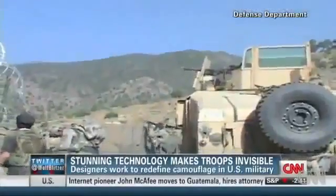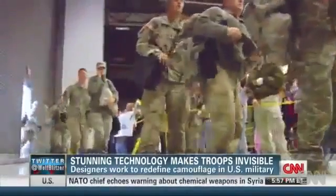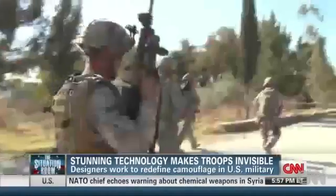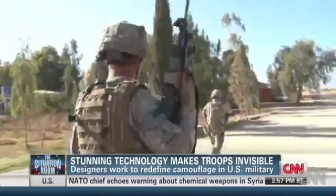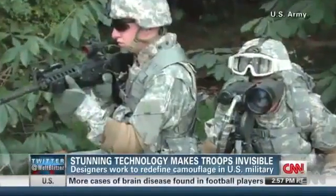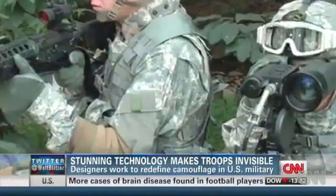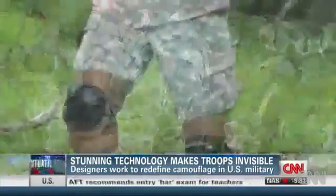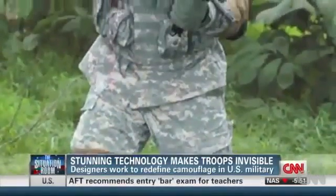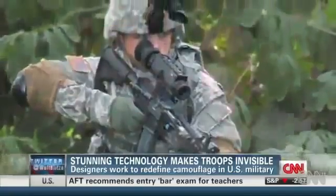Camouflage can be the difference between a soldier getting shot and going home, so a lot's riding on the next generation designed to outfit troops. It's only been eight years since the army spent five billion dollars on camo that critics say didn't fool anyone. Soldiers complained to the point the army abandoned its one-size-fits-all universal pattern.